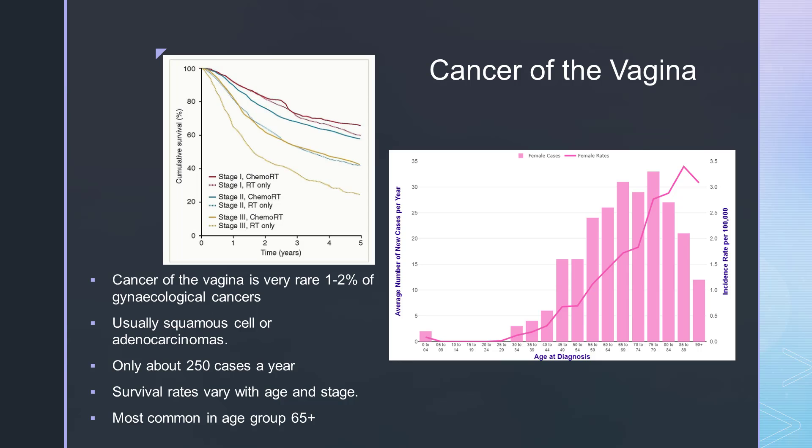The importance of this definition lies in the different clinical approaches to the treatment of upper and lower vaginal cancer. According to the International Federation of Gynaecology and Obstetrics (FIGO), a vaginal lesion involving the external os of the cervix should be considered cervical cancer and treated as such. A tumour involving both the vulva and the vagina should be considered vulvar cancer.